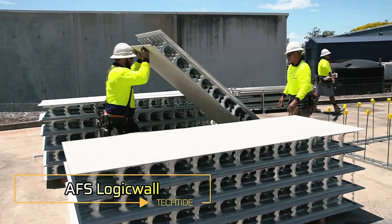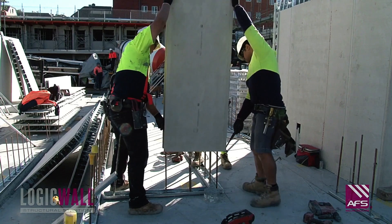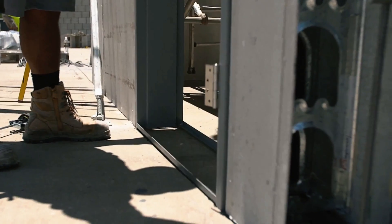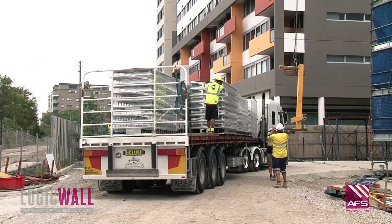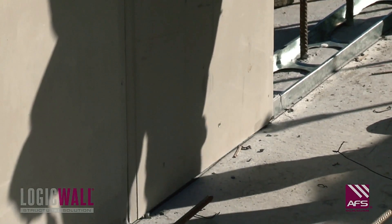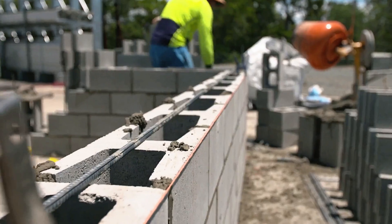AFS LogicWall is transforming the construction industry with its innovative approach to permanent formwork. The panels are fully customizable, allowing for precise tailoring that reduces the amount of prep work required on-site. AFS LogicWall panels are produced in just eight days from the moment the designs are finalized, ensuring swift delivery to construction sites. The panels are lightweight and can be installed manually, making them ideal for projects where cranes or heavy machinery can't be used.